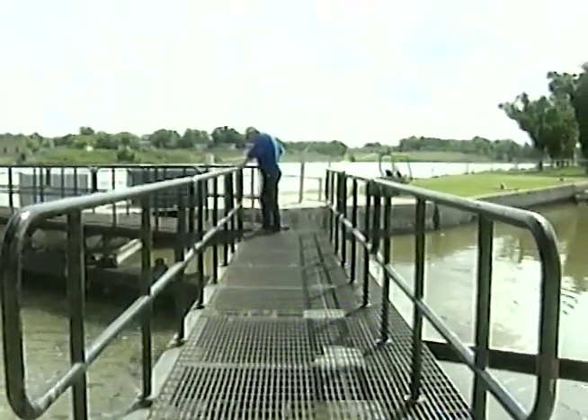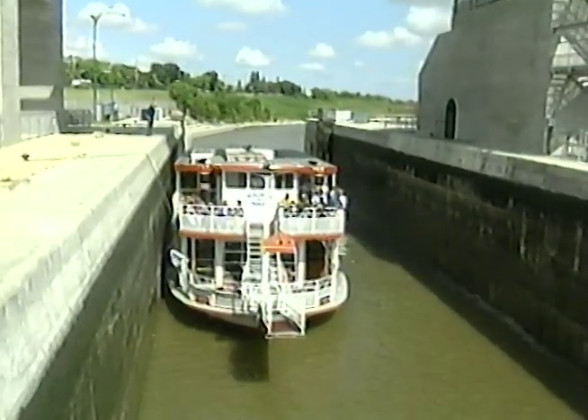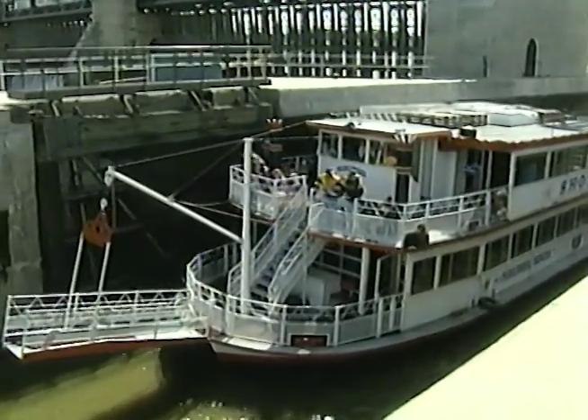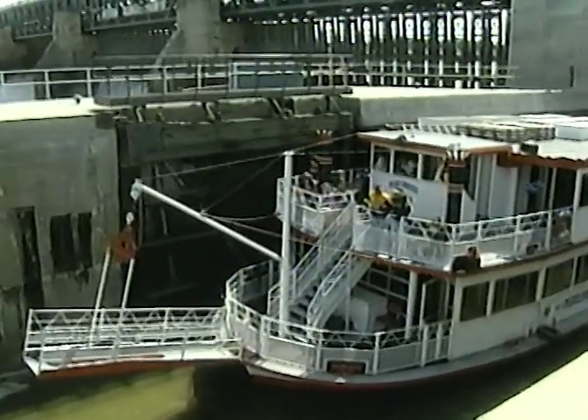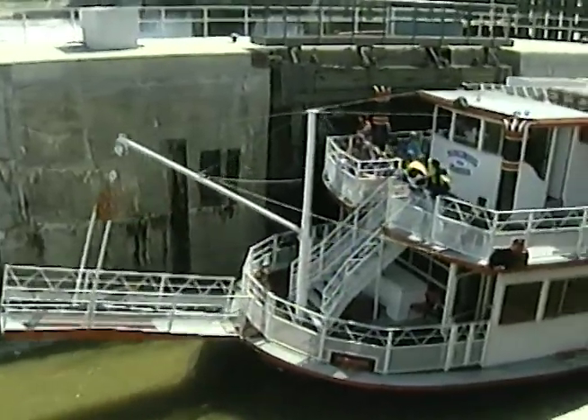The lock operates 16 hours a day, seven days a week, from about June 1st to mid-October. About 1,500 vessels and 15,000 passengers are locked through during navigation season. Every four years, the lock is completely pumped out in the winter and the valves are serviced.